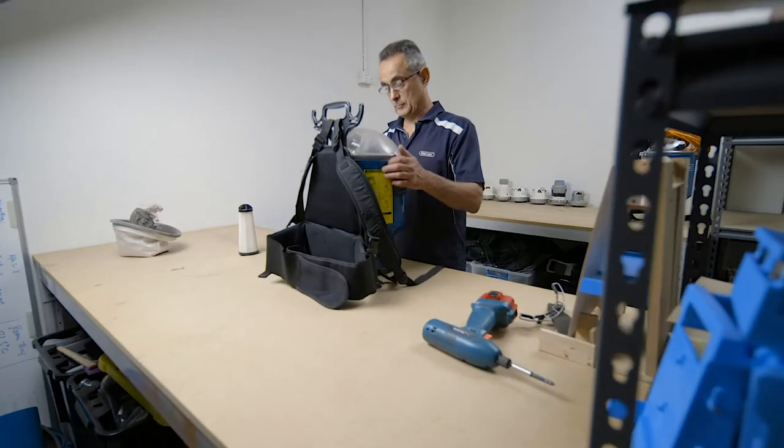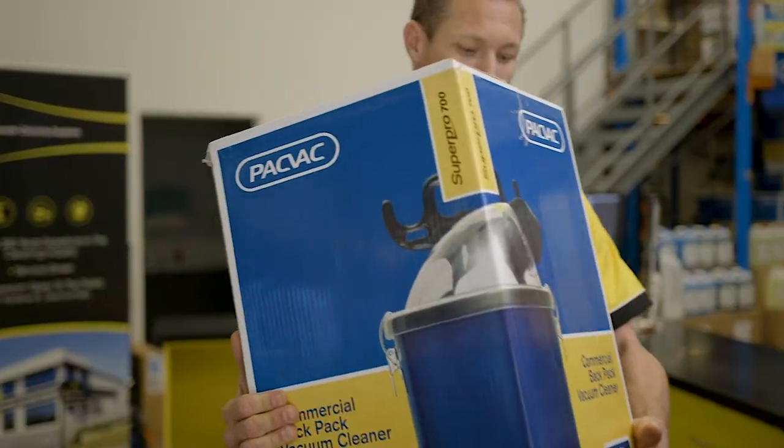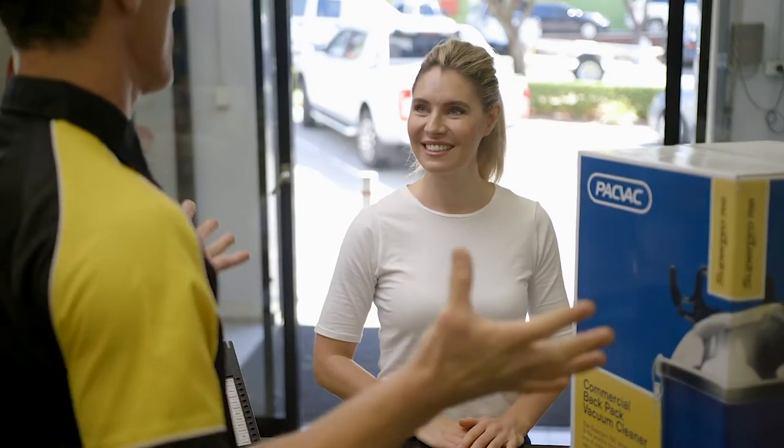To ensure you are always fully supported when you purchase one of our machines, we have service agents conveniently located across the world offering the highest level of support and advice to our global customers.